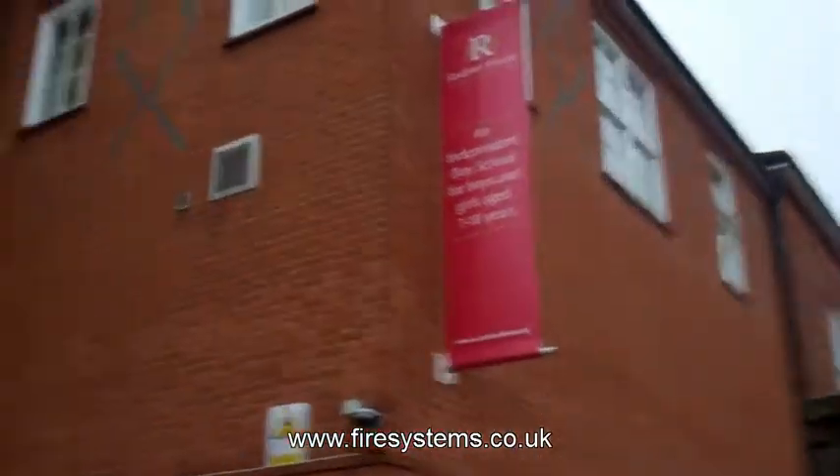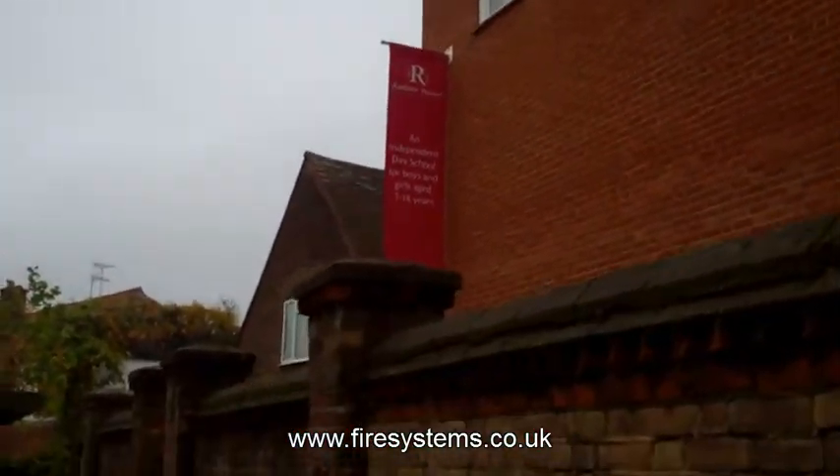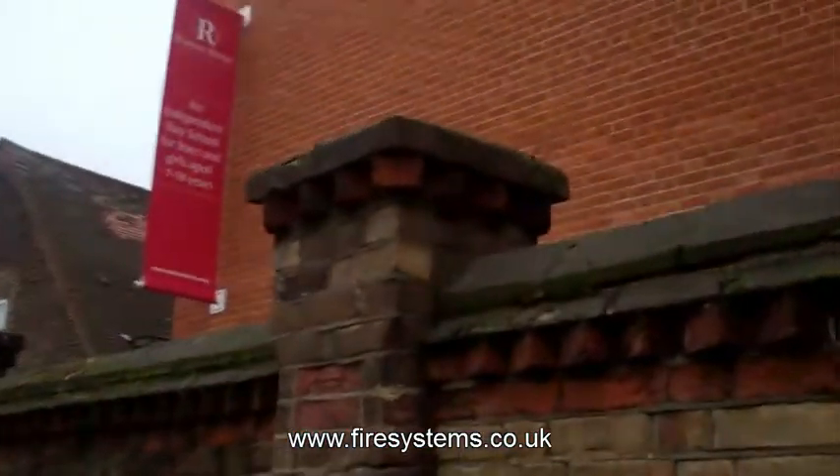This video is showing you the upgrade of an existing fire alarm system we carried out at the new independent Radnor House School in Twickenham.